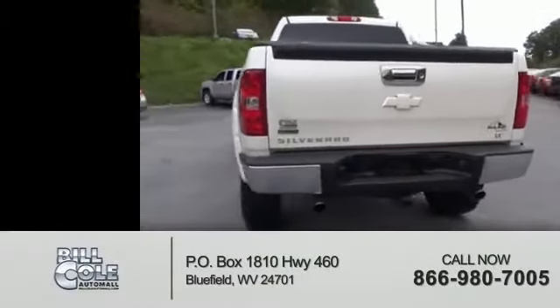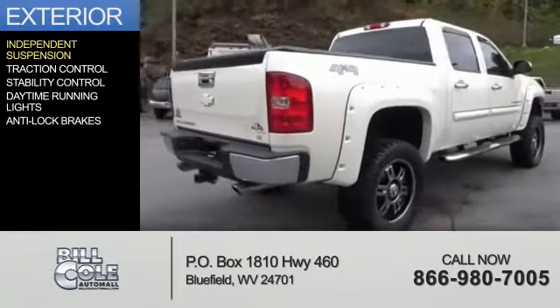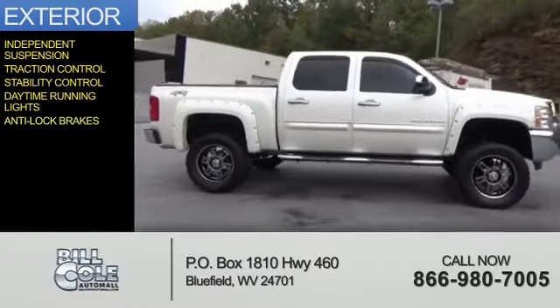With fewer than 25,000 miles, this vehicle has a long road ahead. The features include independent suspension, traction control, stability control, daytime running lights, and anti-lock brakes.